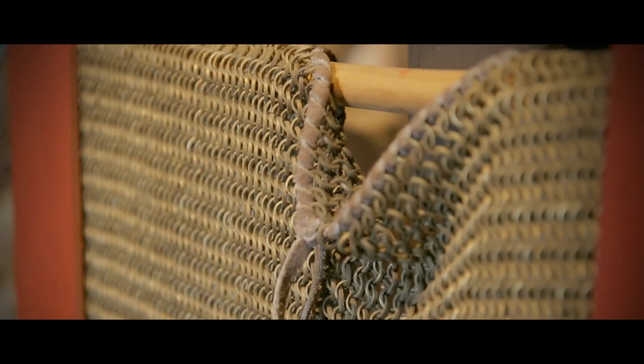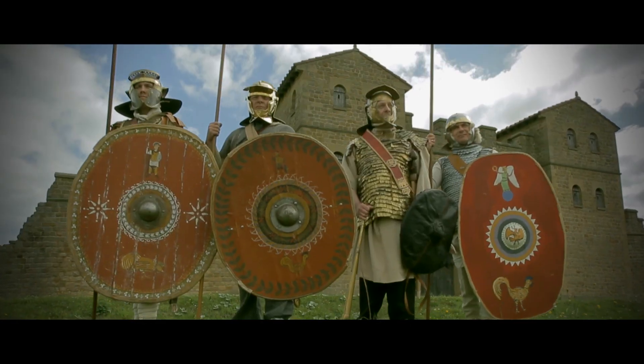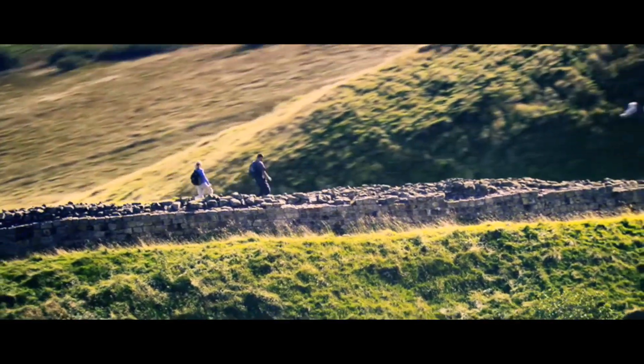In 160 AD, the Roman army built Arbaire, a supply fort that would play a vital role in maintaining the empire's northernmost frontier in Britain, Hadrian's Wall.